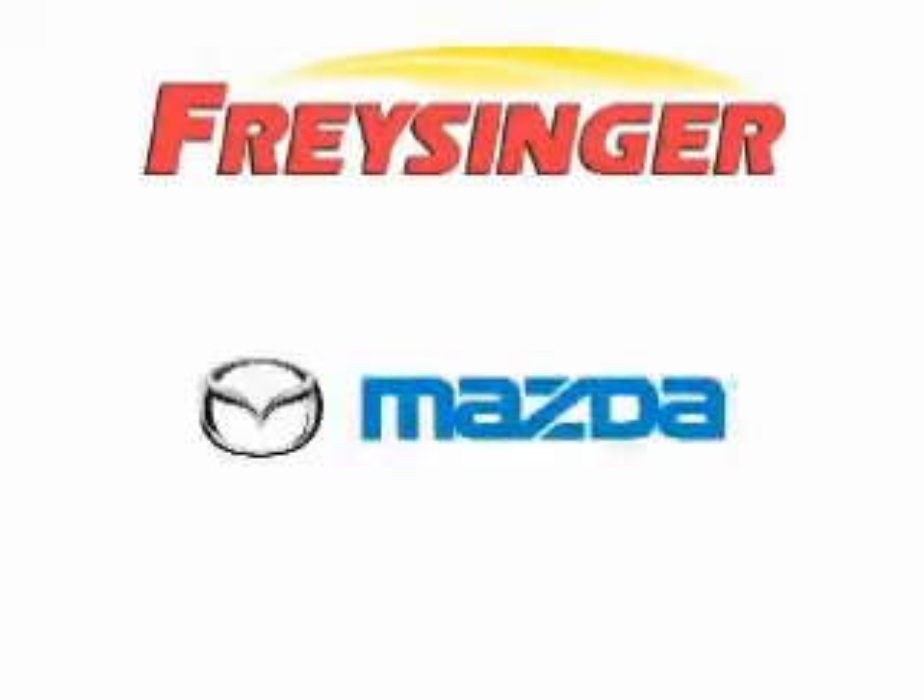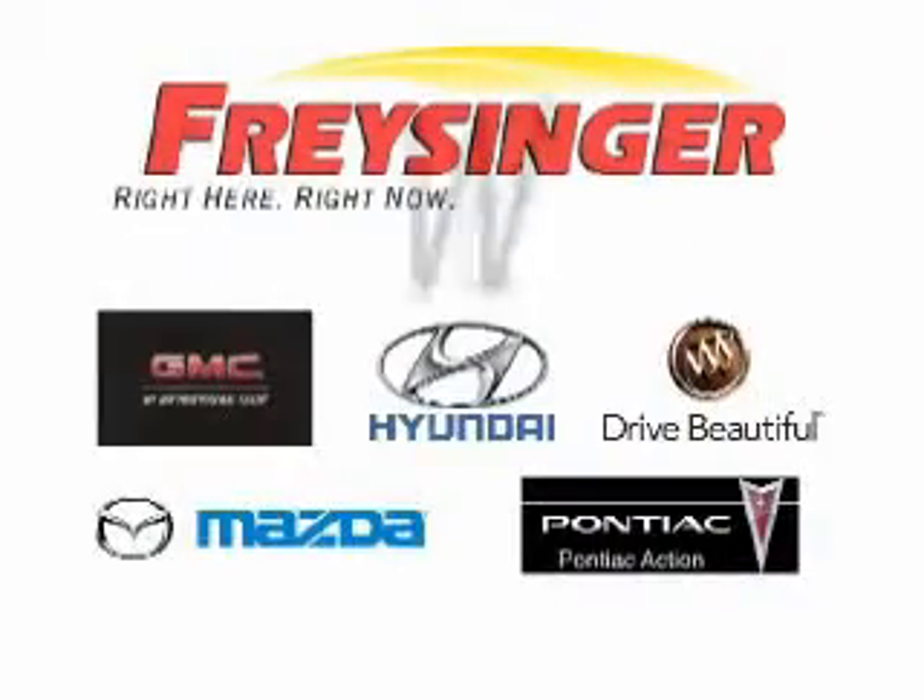Chrysinger, Pontiac, GMC, Buick, Mazda, Hyundai, right here, right now, we can make it happen.